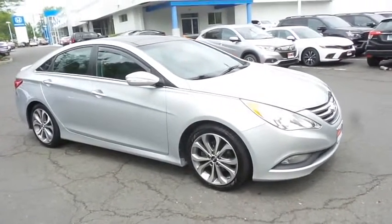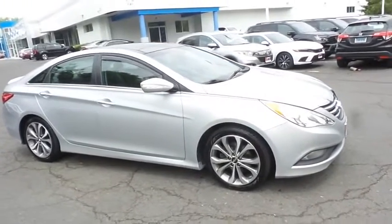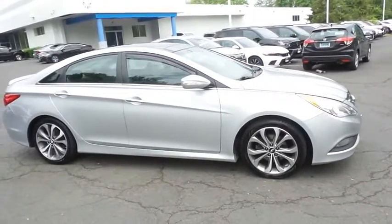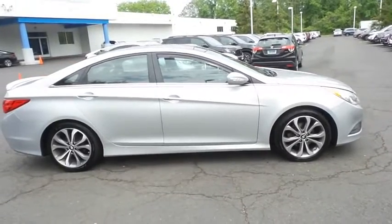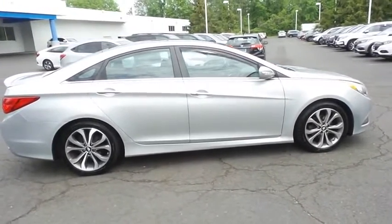Equipped with a navigation system, panoramic power moonroof, 18-inch alloy wheels, HID headlights, fog lights, and rear spoiler. Safety features include blind spot monitor.